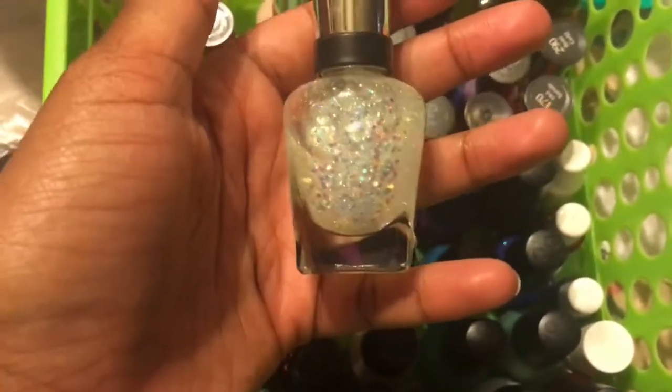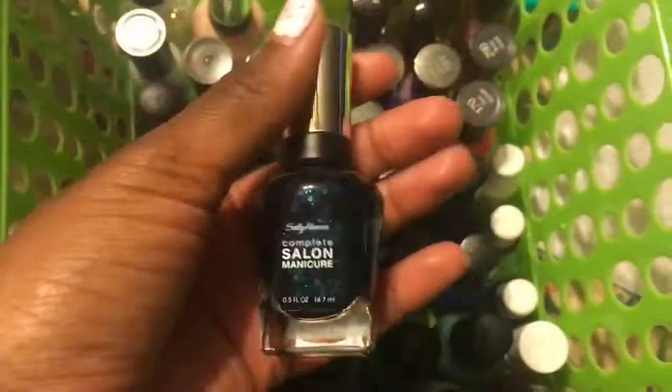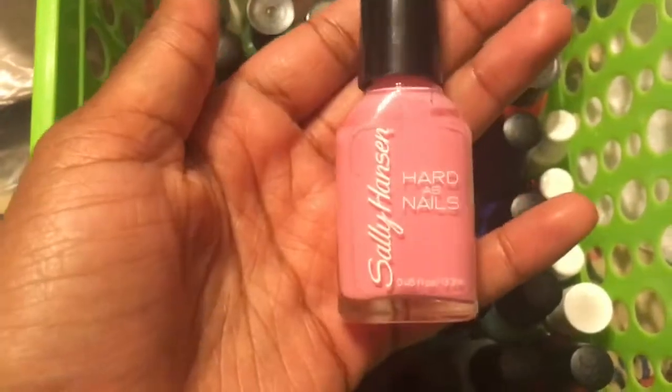Then I have three of the Complete Salon Manicures — this one's in Snow Glow, Royal Blush, and Mermaid's Tail. And I have two of the Hard as Nails — this one is in Heart of Stone, it's just a bubblegum pink, and Limestone.